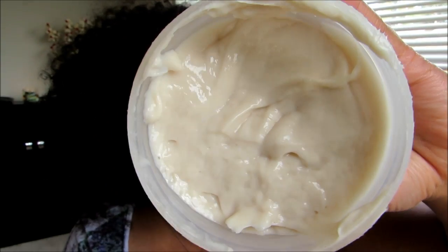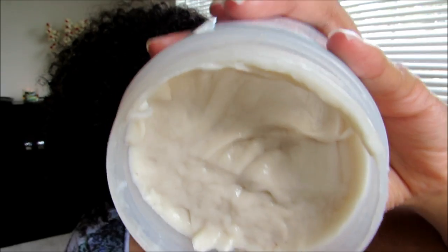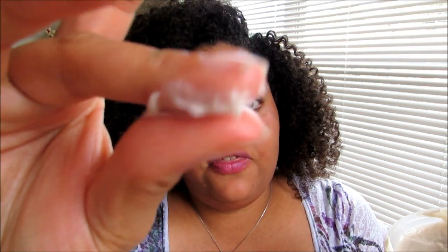I was actually surprised when I opened this up at how thick it was — it is super duper thick. I've used this about three times and it distributes on my hair really nicely. You don't need a lot. It's super thick and emollient with great slip going on the hair. As you can see I can hold this upside down and it's not going anywhere — really thick and creamy.